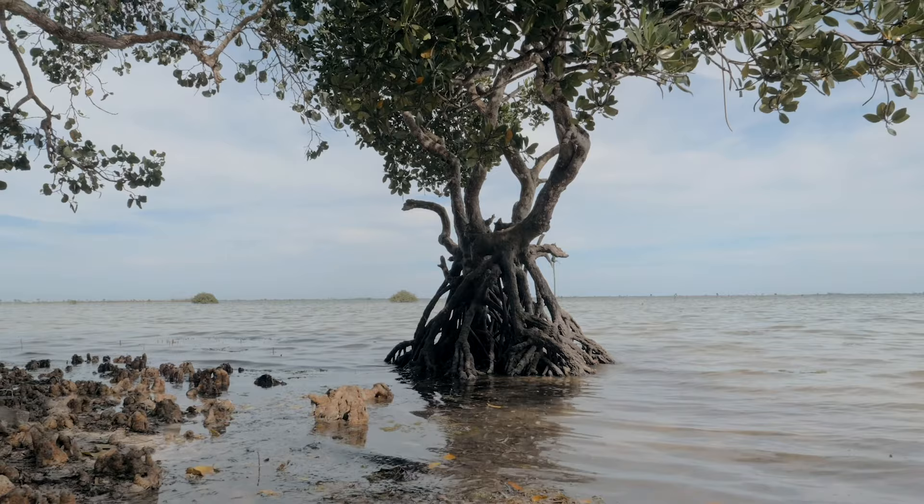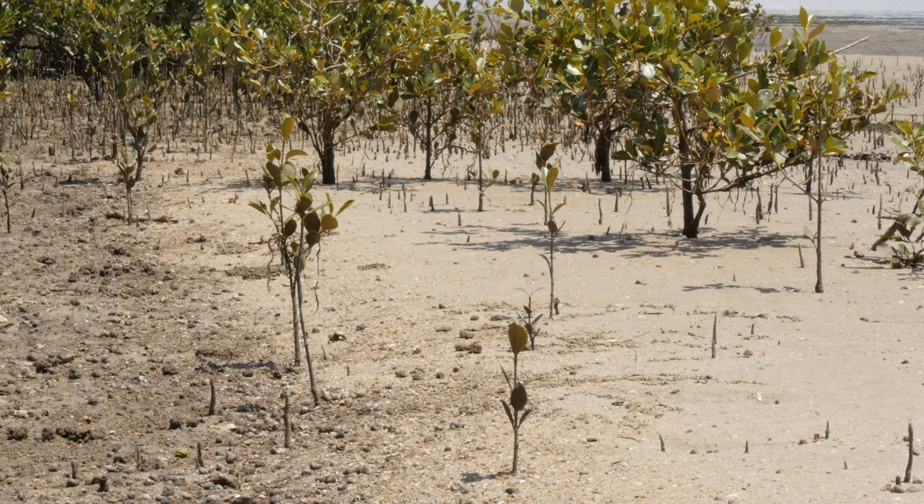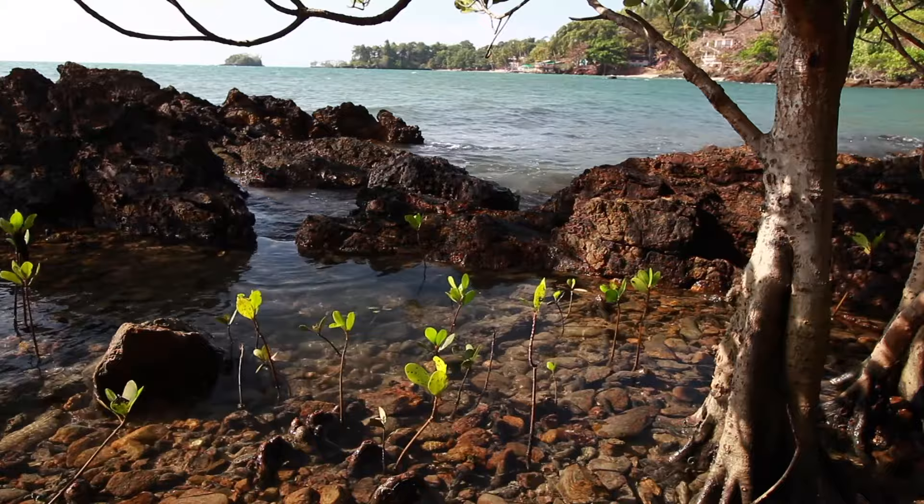Mangroves are plants that grow in intertidal regions in coastal areas. An intertidal region is submerged with salt water during high tides and exposed to the air during low tides. Mangroves have a number of adaptations that allow them to survive in this ever-changing environment.